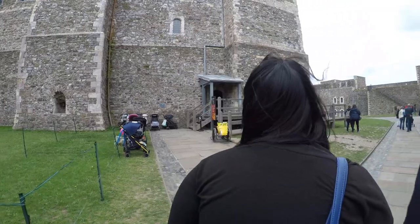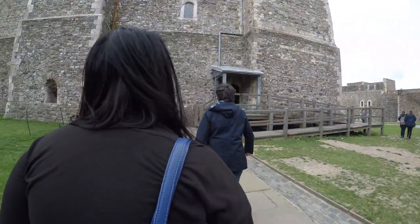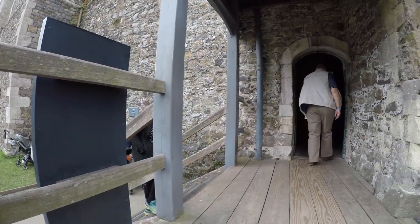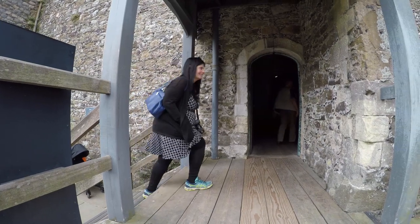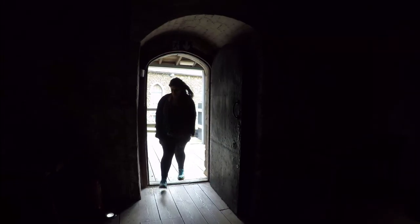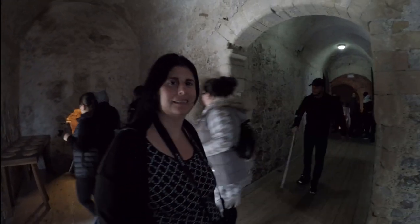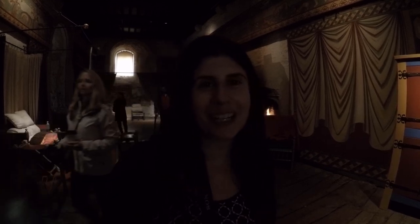So it looks like we get to go up to the roof — let's go. We're inside the Fallen Break Tower. This would have been a bedroom for some of the important guests visiting Henry II.